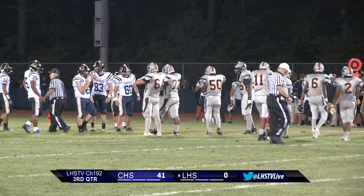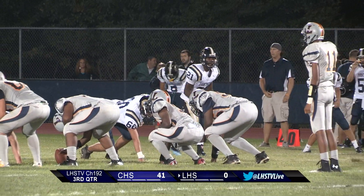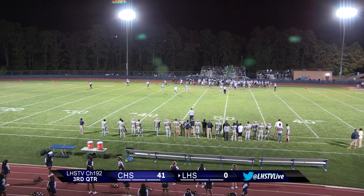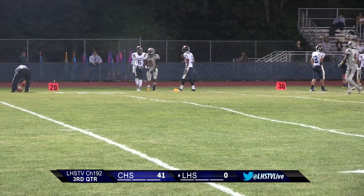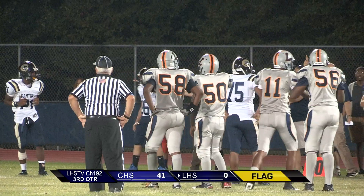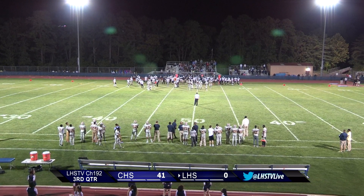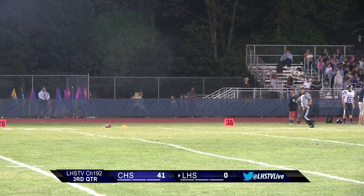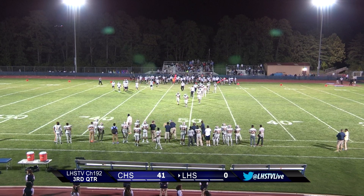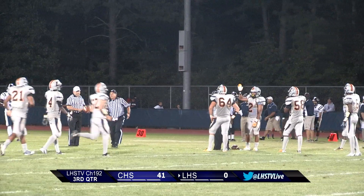Here we go as they get set for fourth down. Will they go for it? Looks like they're going for it. Malik has the ball — he looks, he scrambles, he escapes, he throws the ball — right through Khalil but there is a flag on the play. Wait — correction, no flag on the play. It looks like Collingswood Panthers ball — I think the quarterback was out of bounds.